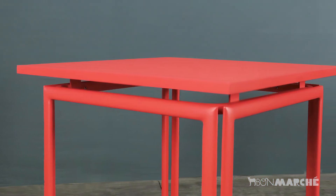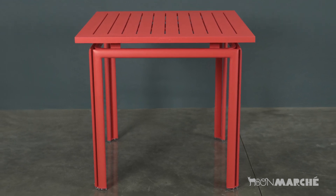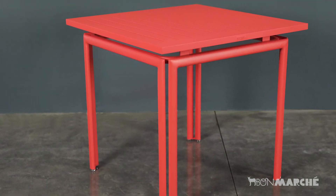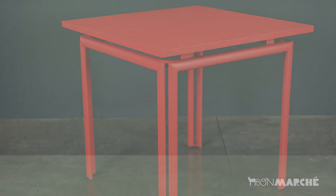Cute on a balcony or narrow space. Can be paired with Costa or Luxembourg dining chairs. One of my favorites — try it.